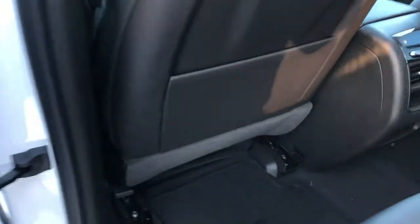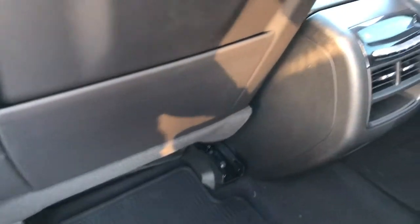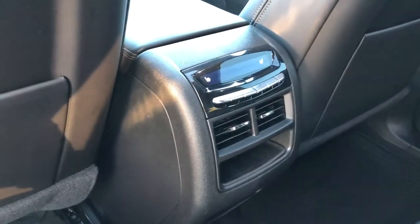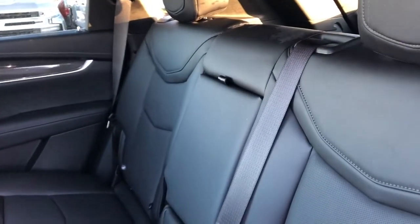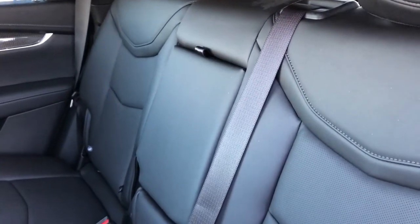Back of the front seats we have magazine holders, and back of the center console area we have our rear heated seat controls, climate controls, and charging outlets. Our rear seat is a 60/40 split with fold down center seat featuring two cup holders inside.